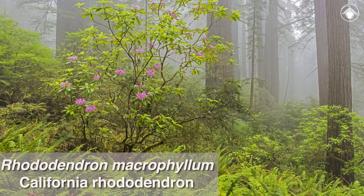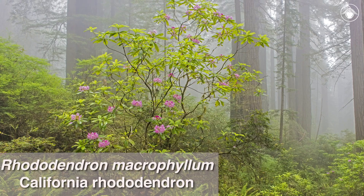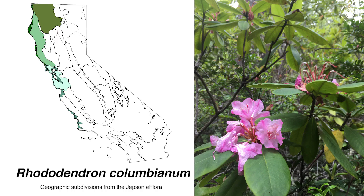Rhododendron macrophyllum, commonly known as California Rhododendron, has evergreen leaves that are larger than those of either of the other two species. The petal color varies from white to pink to purple. It occurs in openings of conifer forests near the coast and in coastal mountains of Northern California from the Klamath Ranges to the San Francisco Bay Area.